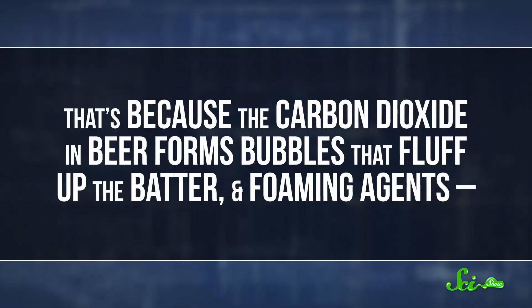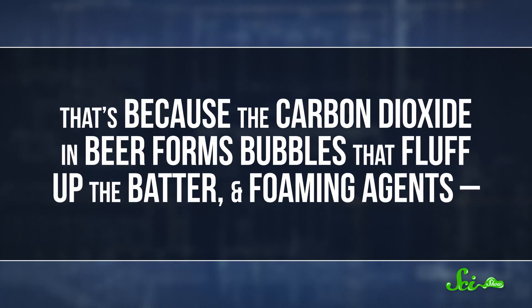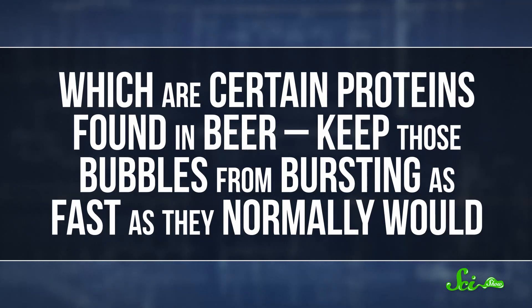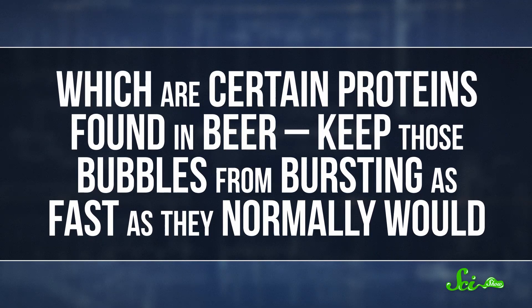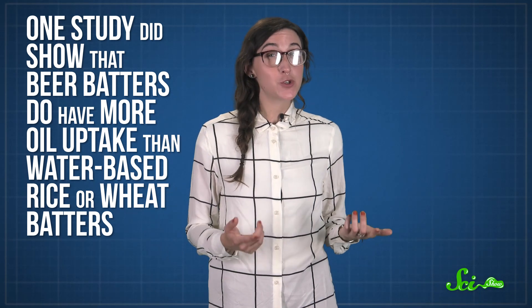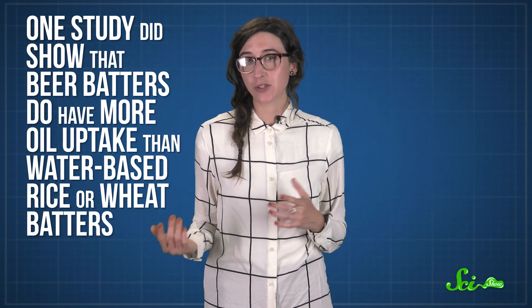You can even add beer to your batter to make the crust softer and crispier. That's because the carbon dioxide in beer forms bubbles that fluff up the batter, and foaming agents — certain proteins found in beer — keep those bubbles from bursting as fast as they normally would. Plus, the ethanol in beer evaporates faster than water, because alcohol molecules aren't as strongly attracted to each other as water molecules are. This means the batter will dry out faster, so the food doesn't have to be in the fryer as long to get a crispy crust. But one study did show that beer batters have more oil uptake than water-based rice or wheat batters, so calorie counters be warned.